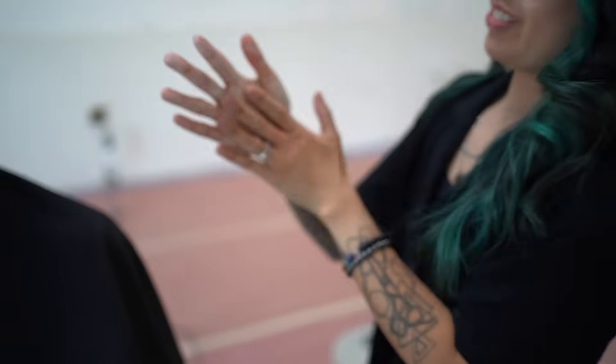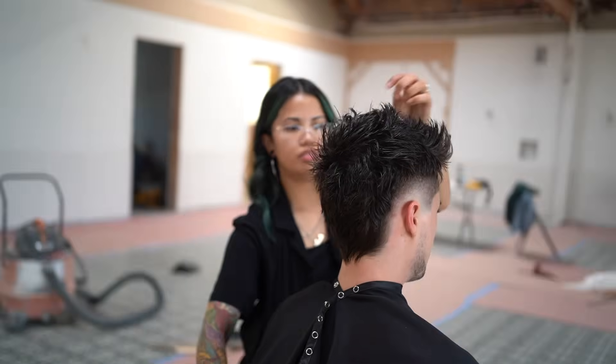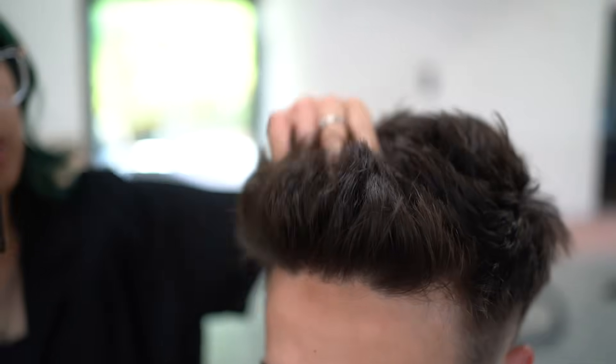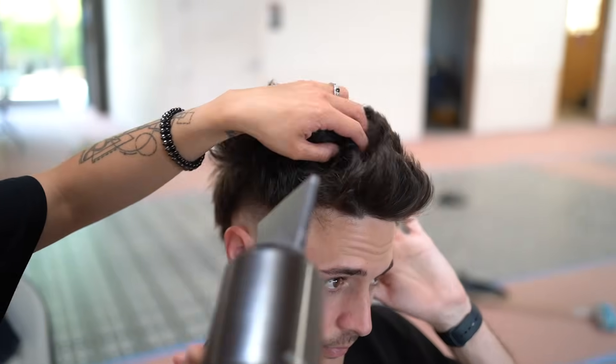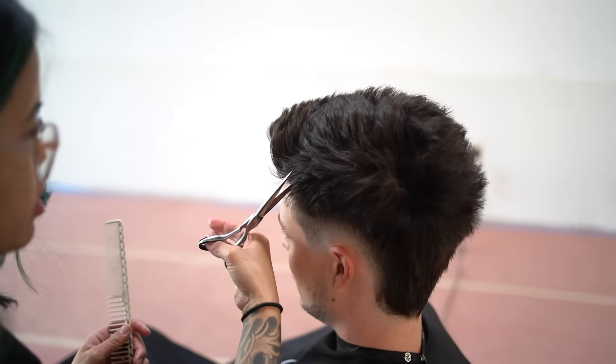From there it's all about the styling. I rewet my hair off camera so we could really build in that volume from the ground floor using a blow dryer. One thing I really appreciate about Ariel is that she makes sure to dry your hair fully during the styling process. Sometimes stylists leave your hair a little damp, which makes the style not hold up as long, but getting it fully dried down keeps the volume lasting all day.